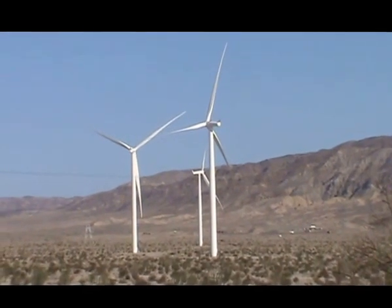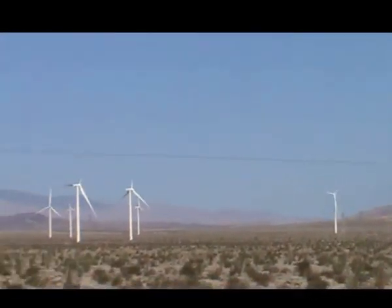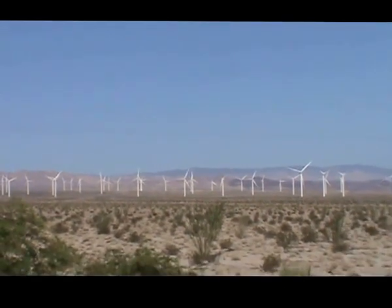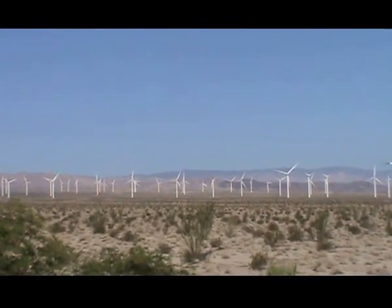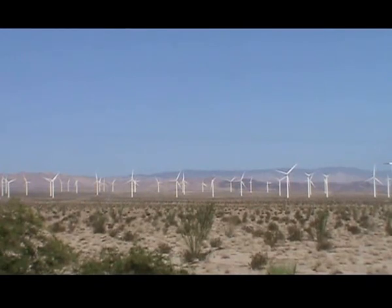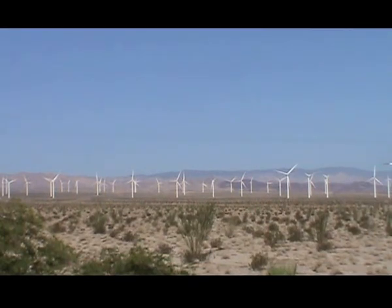There you have it at 8:30 in the morning with winds at 6 miles per hour. Not one wind turbine on the entire project out of 112 wind turbines — not one of them moving, once again. Southern California, Ocotillo Wind Project. Stay tuned.